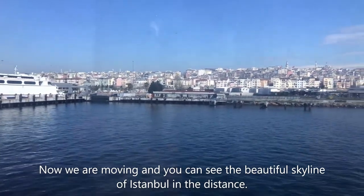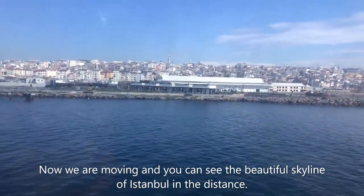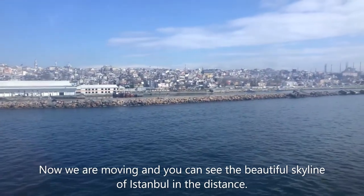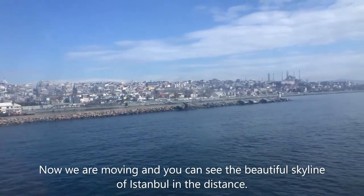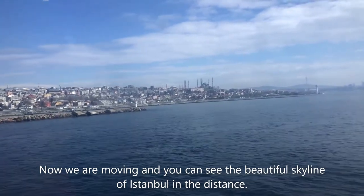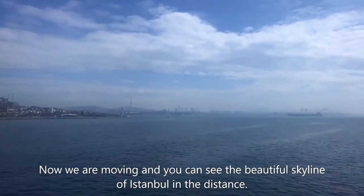Beautiful Fatih district of Istanbul. I can see all the beautiful mosques over there — we're going to cross now. You can see the Hagia Sophia Mosque and the Sultanahmet Mosque from here as well. From here you can see the minarets of Hagia Sophia, and the big mosque over there is the Sultanahmet Mosque. On the left side, that's Hagia Sophia. And in the distance there's downtown Istanbul with all those big tall buildings.